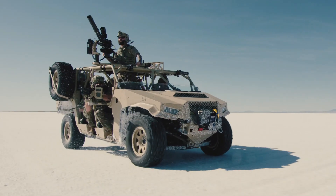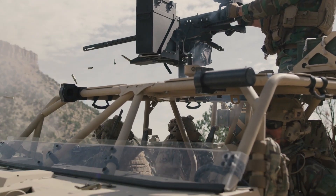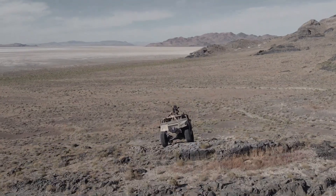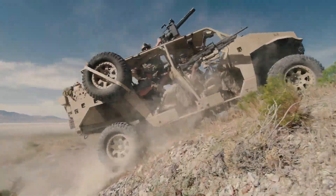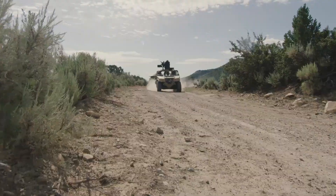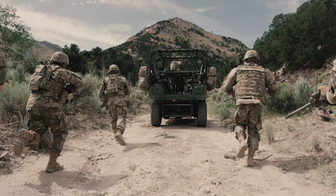Powered by a turbo-diesel engine, it boasts an exceptional power-to-weight ratio, allowing it to traverse extreme terrains with ease. Its advanced suspension system ensures smooth handling even at high speeds, making it one of the most versatile and rugged military vehicles in use today.